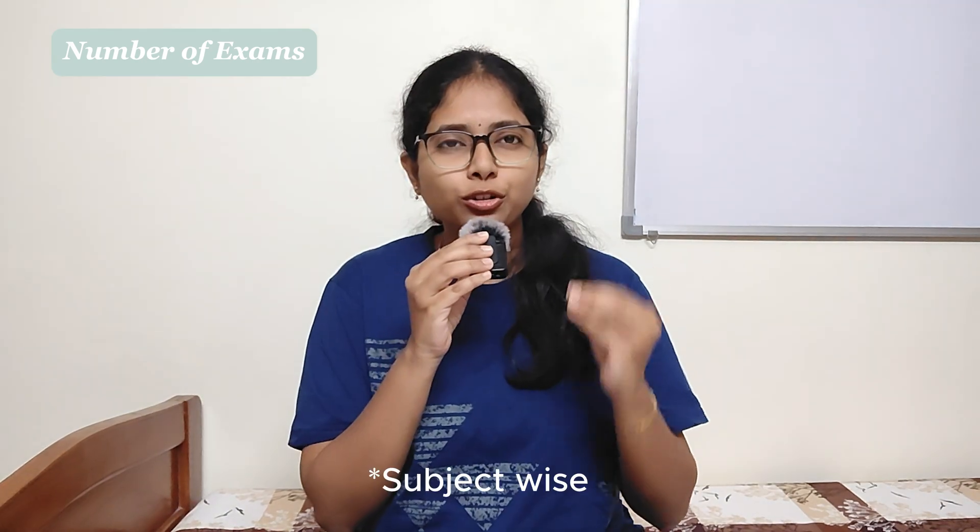Now let's talk about the number of exams in first year. Usually there will be three internal assessment exams and one final university exam. I wrote totally eight exams for my university — four were theory and four were practical exams. The number and format of exams can vary in different universities, but the subjects, the syllabus, and the overall structure of BDS first year remains constant throughout every university in India. I gave biochemistry and physiology as two separate exams, but they can also be combined as a single exam.